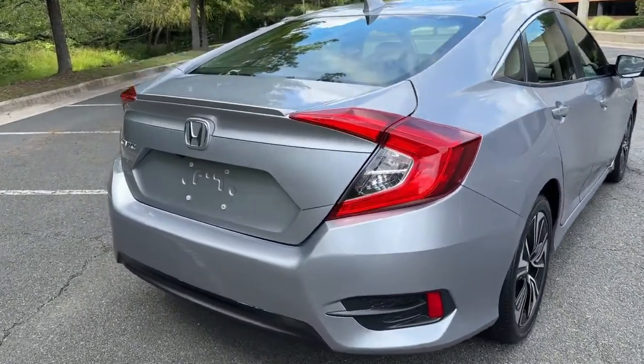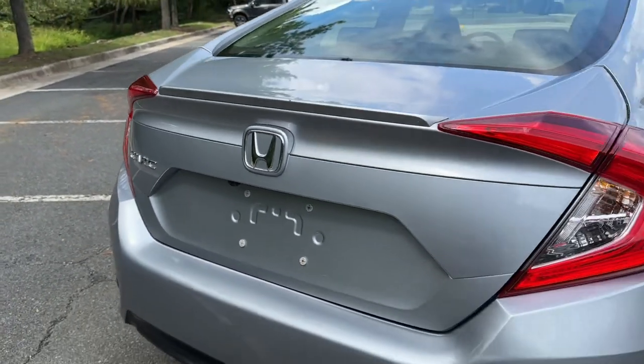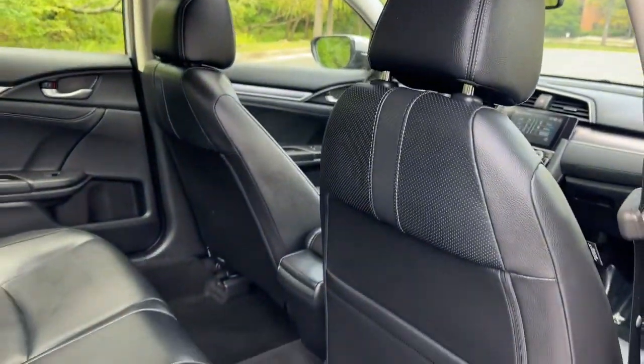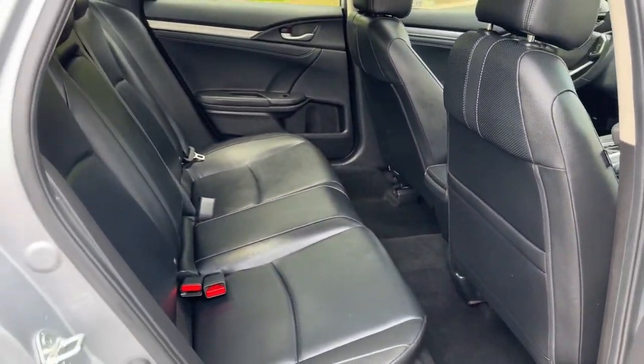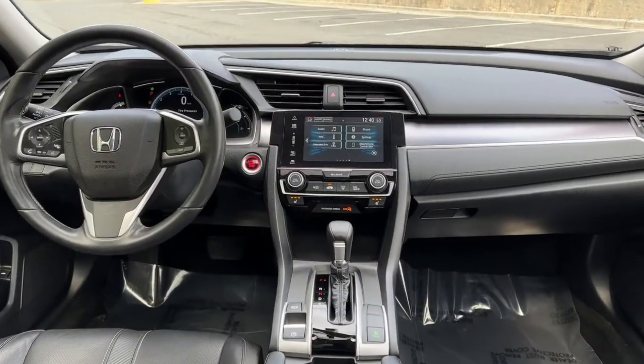These are just some of the great options this vehicle comes with: Apple CarPlay and/or Android Auto, Pre-Collision System, Moonroof, Keyless Entry, Satellite Radio, Lane Keeping Assist, Heated Mirrors, Fog Lamps, and Backup Camera.